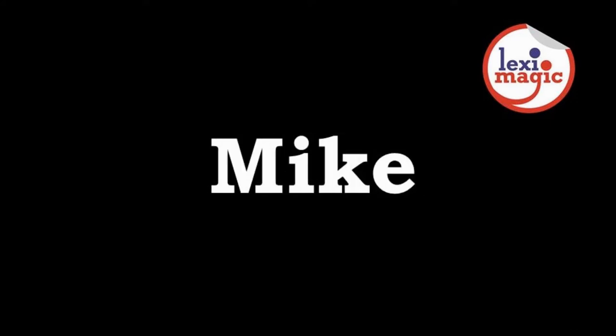Alpha, Bravo, Charlie, Delta, Echo, Foxtrot, Golf, Hotel, India, Juliet, Kilo, Lima, Mike,